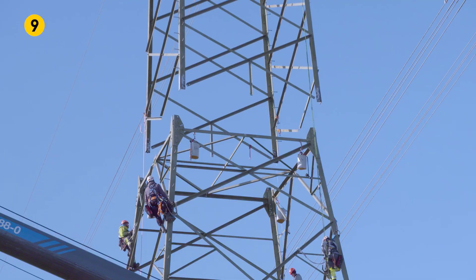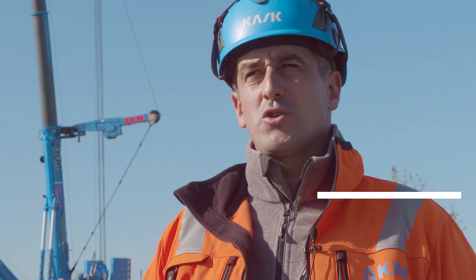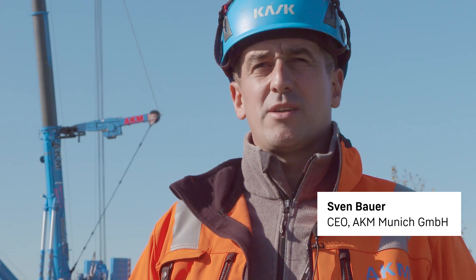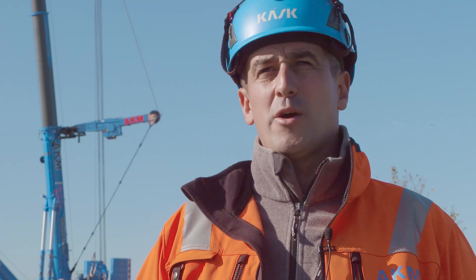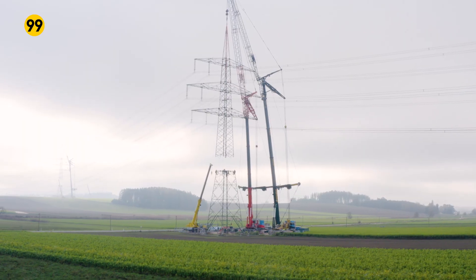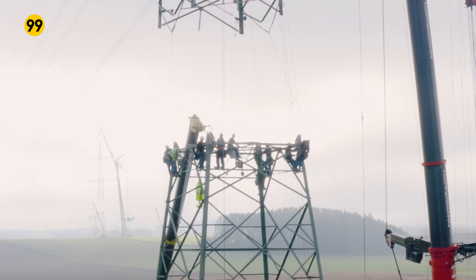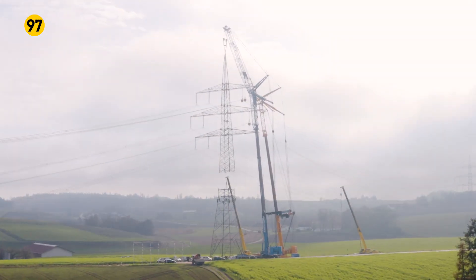A logistical challenge for AKM crane hire. From a planning perspective, it was a challenge from the start to find the ideal parking spots, making sure that a projecting edge or the height don't mean that the lines would at some point collide with the boom or luffing jib. This required us to measure everything precisely and then carry out detailed calculations to ensure that everything works out well in the end.